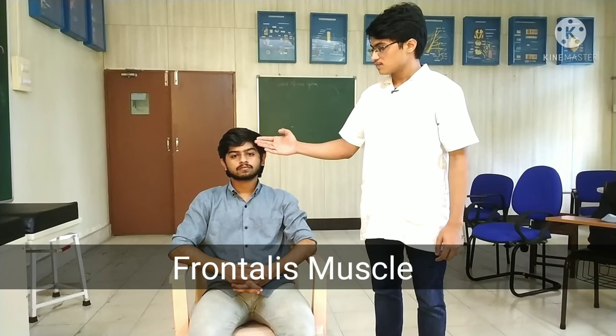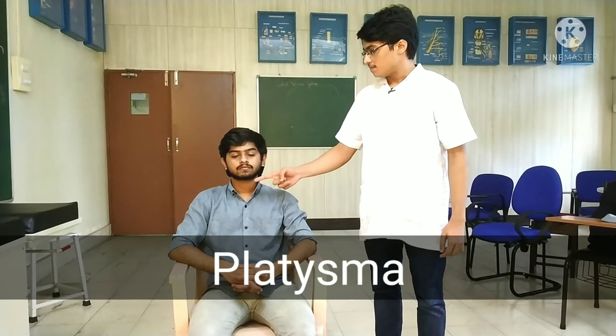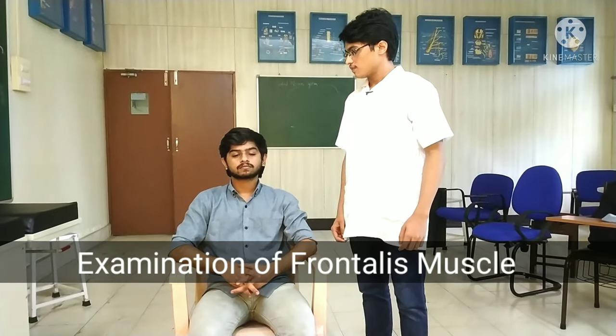I will proceed with the examination of the motor supply to the muscles of facial expression, which are: frontalis, orbicularis oculi, buccinator, orbicularis oris, and platysma.